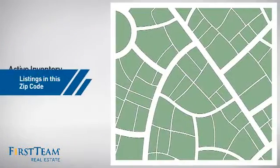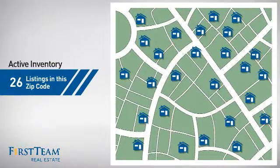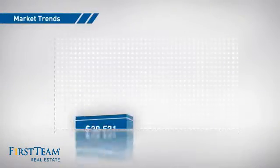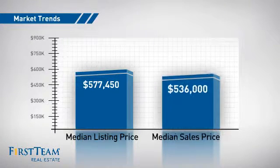Wondering how it stacks up against the competition? There are now just over 25 homes on the market within this zip code, with a median list price of just over $575,000 and a median sale price of just over $525,000.